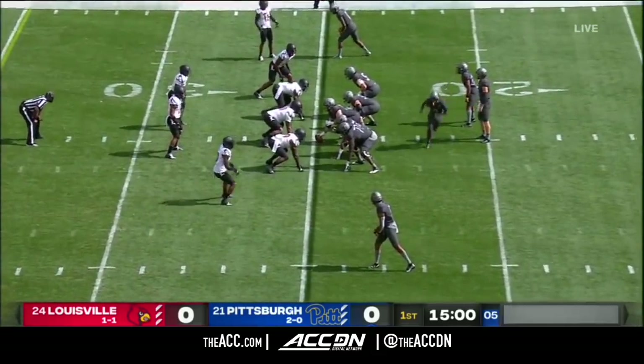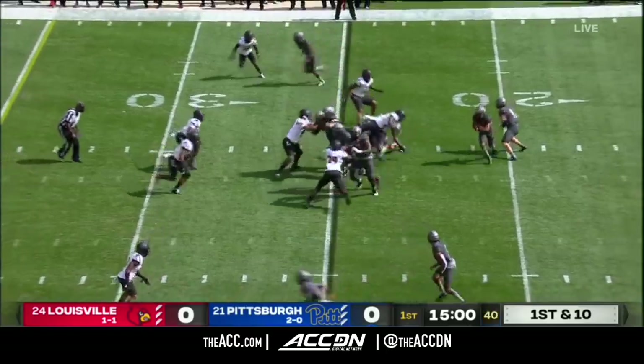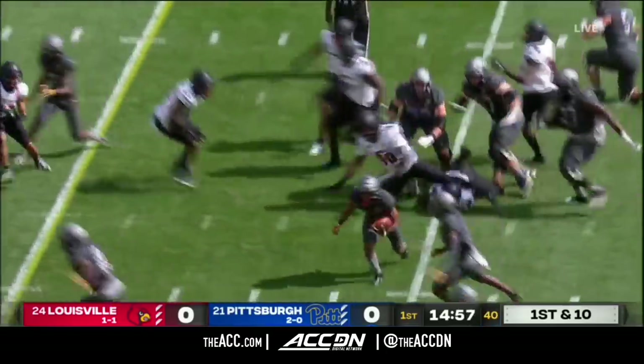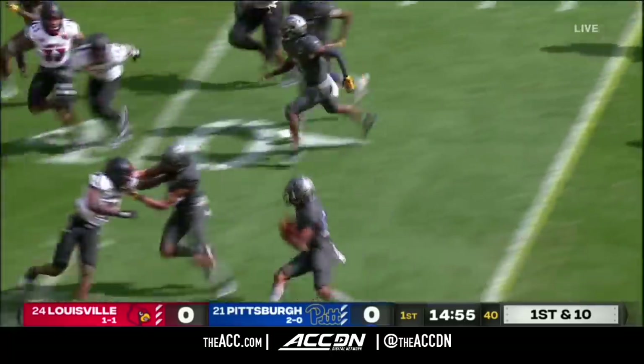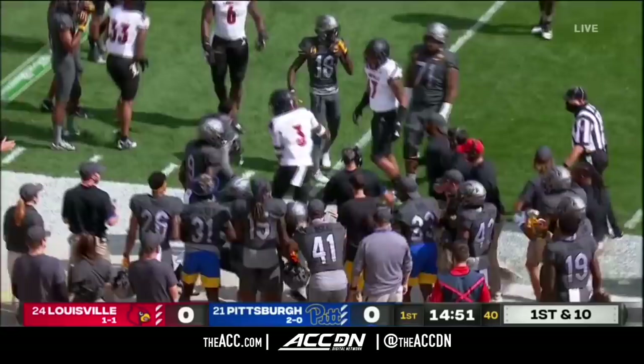Davis starts as the running back. He's a sophomore from Fort Lauderdale, Florida, who is their leading rusher. He'll get the call here, coming back to the left side. Davis bouncing away and has ten, fifteen, and nearly twenty yards on first down.